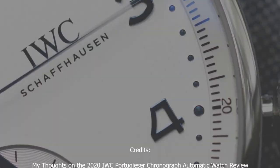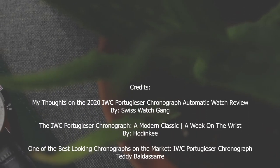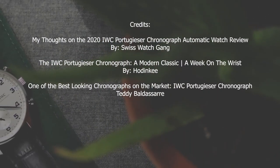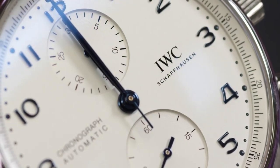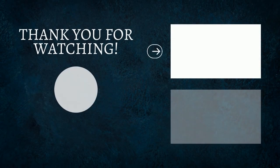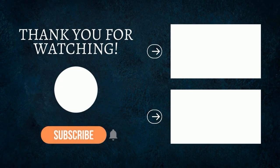And this wraps up my review of the Portugieser Chronograph. Thank you for watching this video — I appreciate you watching until the very end. Let me know your thoughts on this watch or if there are any other watches you think deserve their own video. And remember: time is your greatest asset.